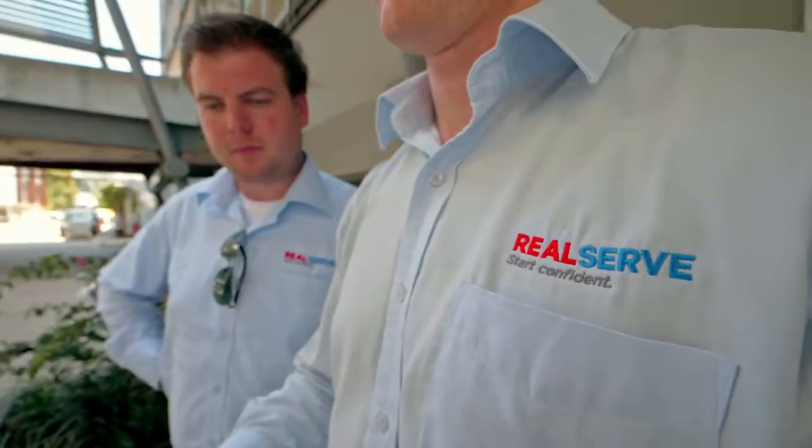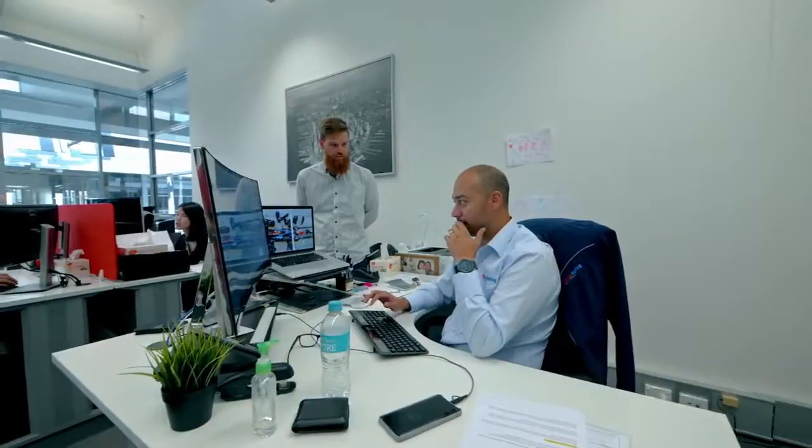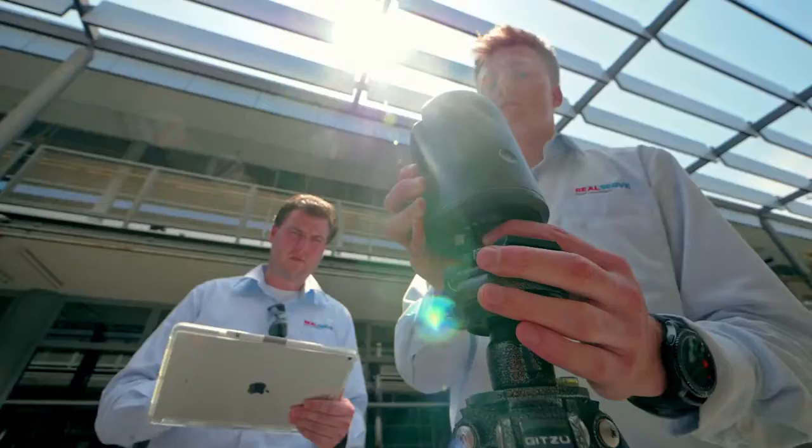RealServe recently started a remotely piloted aircraft division. This division is currently looking after rooftop audits, photography and imagery, and also contour plans. Part of my role as the 3D Manager is also to look after the 3D laser scanning division, which is currently looking after all our point clouds and BIM model creations.